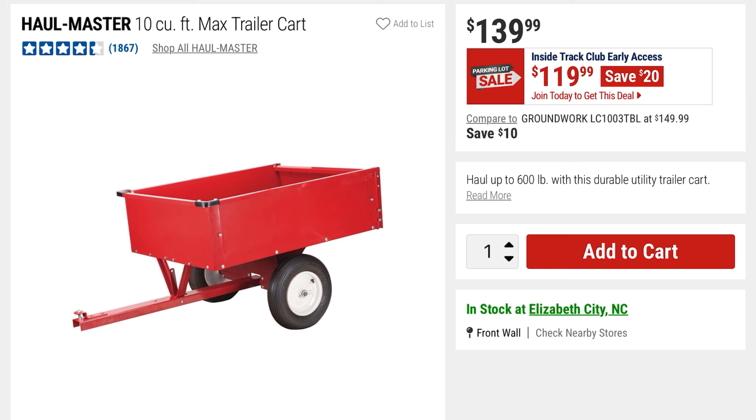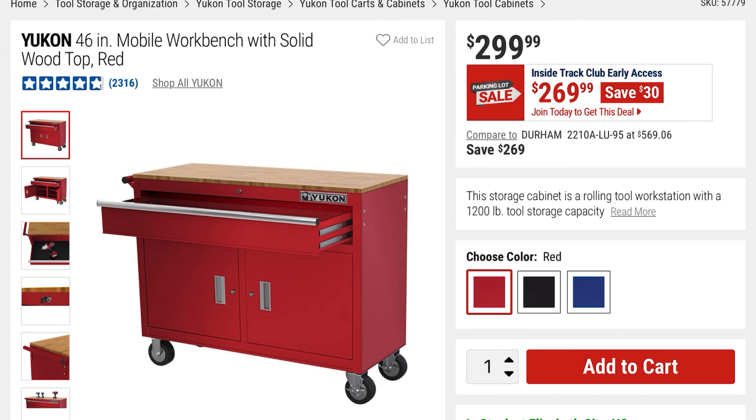From Hallmaster is this 10-cubic-foot max trailer cart — saving $20, it was $139, it's now $119. This is something you can hitch up. From Yukon is this 46-inch mobile workbench.